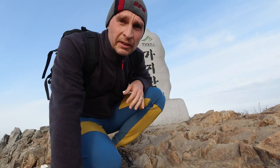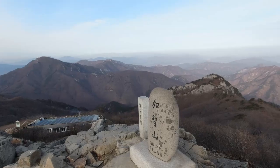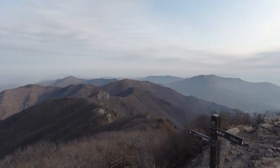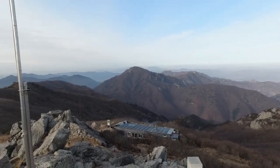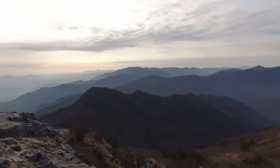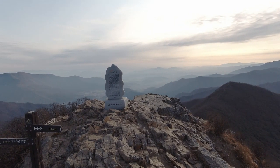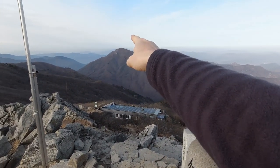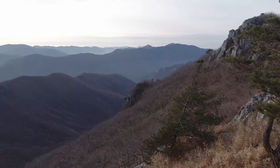It's not as nippy as it was last time — a little windy, but a lot more acceptable. I guess if I follow this ridge, that should take me over there to Unmunsan. I'm on the other side of Gajisan now, on my way to Unmunsan.